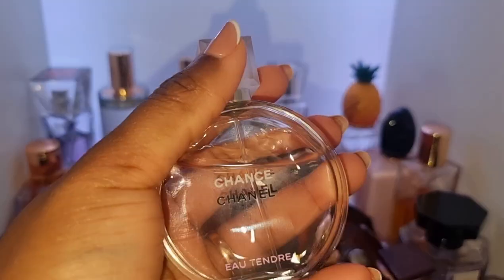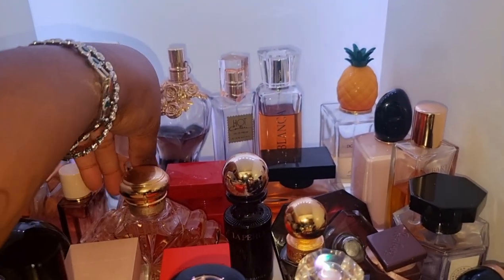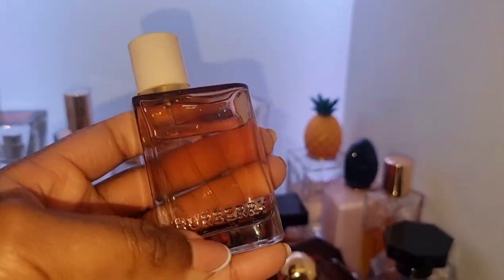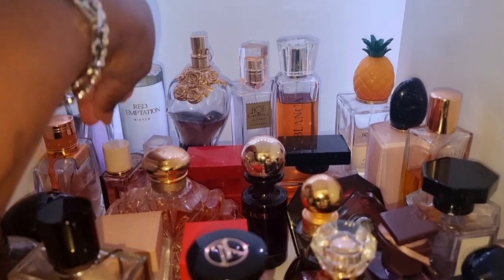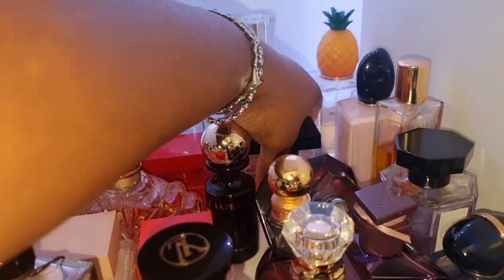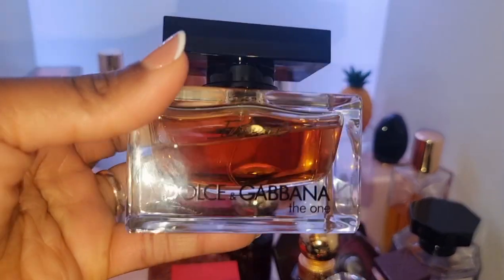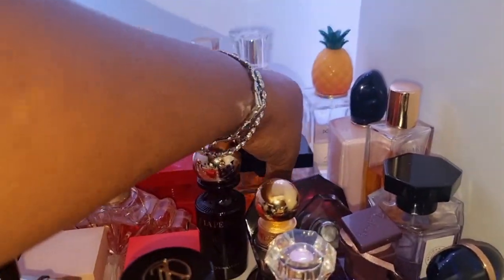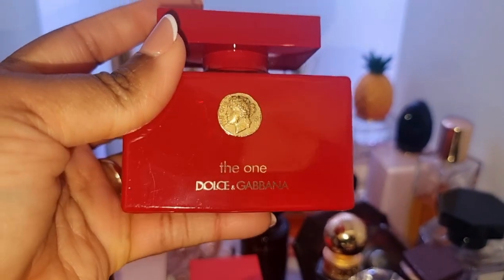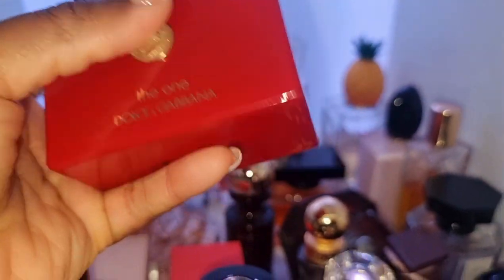Chanel Chance Eau Tendre — one of the best Chanels in my opinion. Burberry Her Intense — you can find this one in the UK, but I don't think it's in the States anymore. It's really, really beautiful, smells similar to Baccarat Rouge but not as potent. We've got Chloe Nomade — I love this perfume, this is like my work perfume. An OG goodie — this is Dolce & Gabbana The One Essence, a very unique scent I will always have in my collection. And this is another Dolce & Gabbana — similar in scent profile but a limited edition bottle.